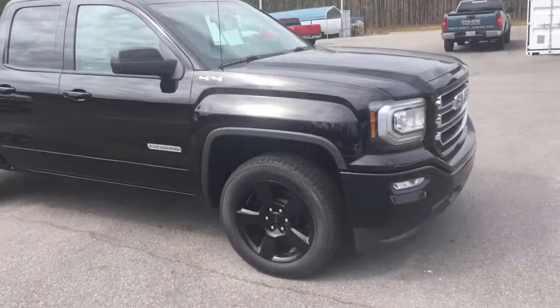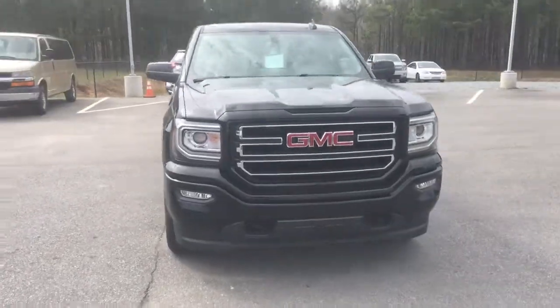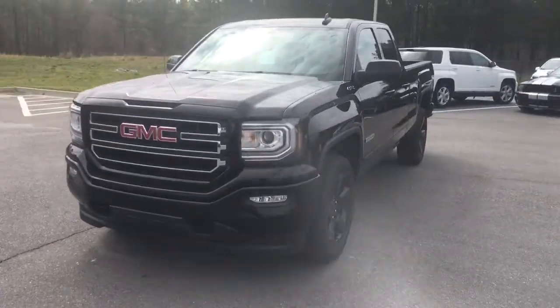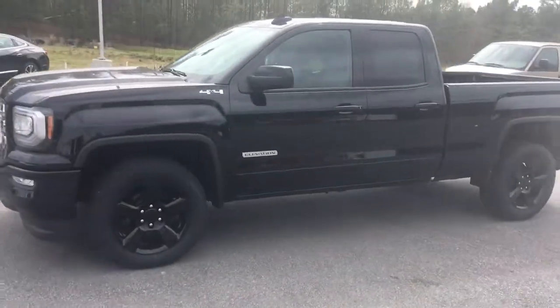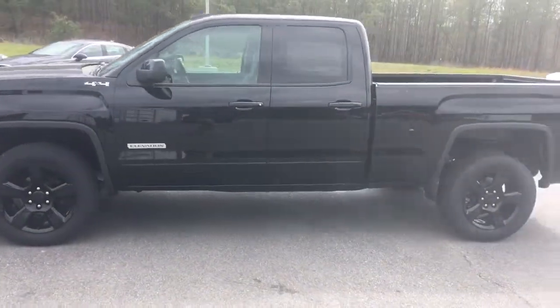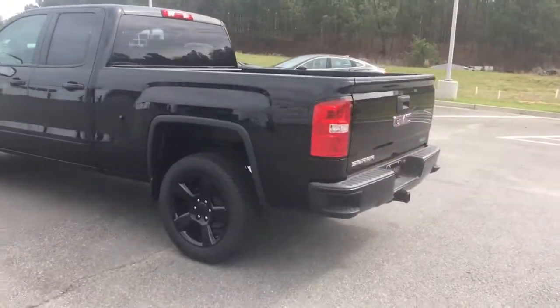Y'all come on down to see us here at Childress Chevrolet in Milledgeville. We've got great availability of all kinds of different trucks, especially these Elevation editions. Good rebates, good incentives and programs going on, along with Chevy Truck Month. Come on down — I'd love to work up a great deal on one of these beautiful trucks.